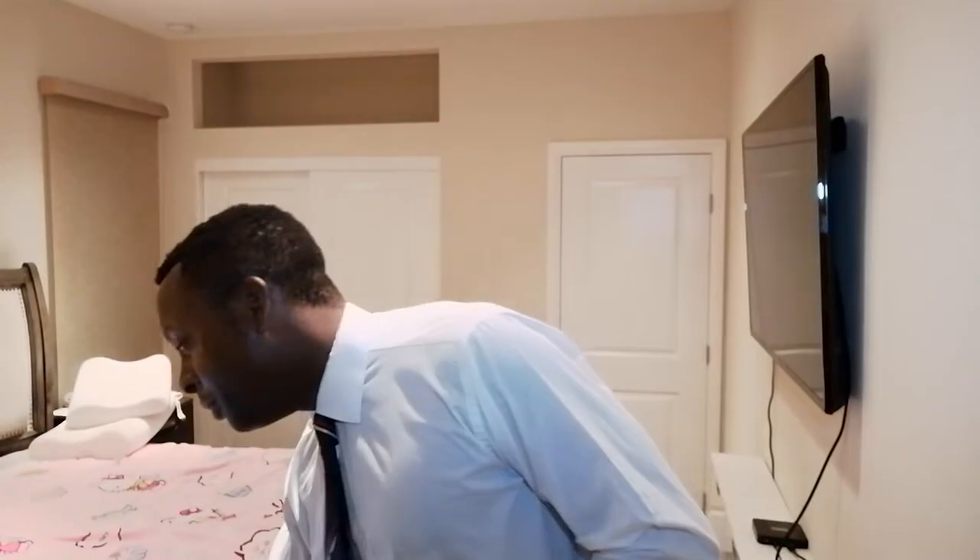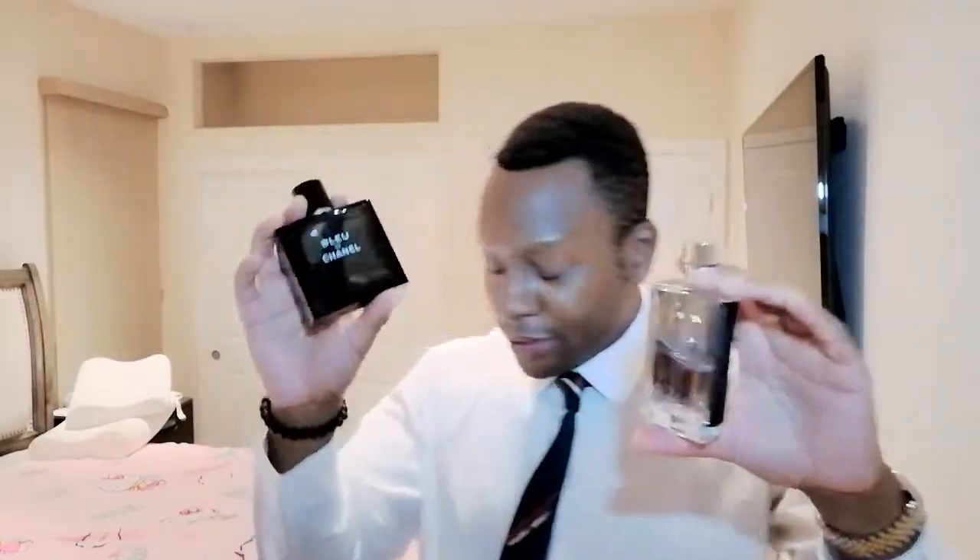Bleu de Chanel, on the other hand, has the incense, Iso-E Super, and grapefruit. This has cedar as well. The wood in Prada L'Homme is sandalwood, but I believe it also has cedar. Actually, they both have sandalwood and cedar.